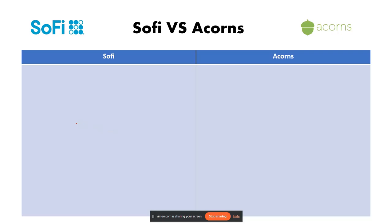In this tutorial we'll be comparing SoFi versus Acorns, so let's get started. Choosing between SoFi and Acorns depends on your experience level and investing goals. Here's a breakdown to help you decide.